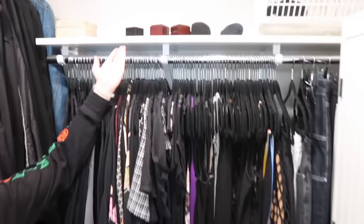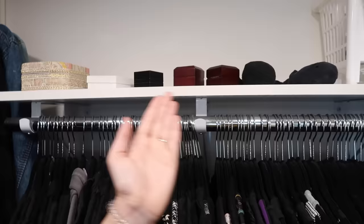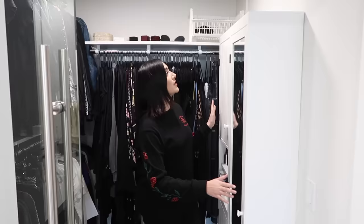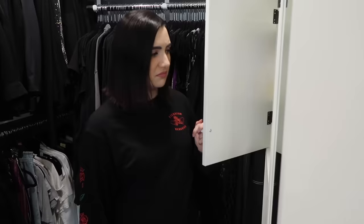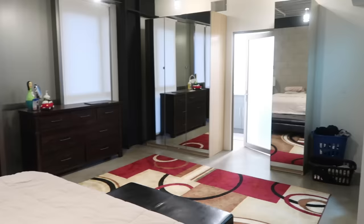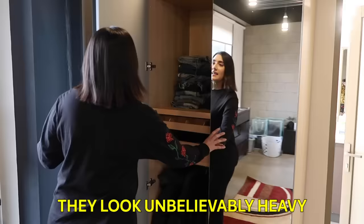There are also a couple of random straggler items in here, like some jewelry and an empty basket. This big thing here is our toiletry and bathroom storage area — we don't have a lot of drawer space or cabinets in our actual bathroom, so this ended up in here. Back in our actual bedroom, we do have these large mirrored units that were actually left by the previous tenant, and instead of trying to move them, we just decided to usurp them.